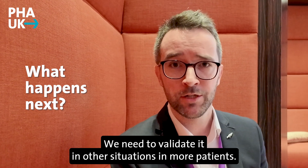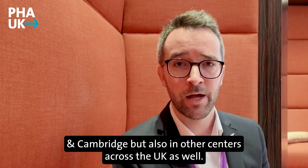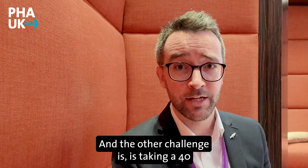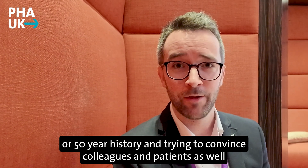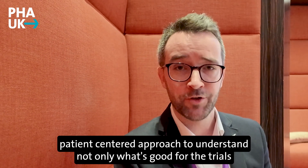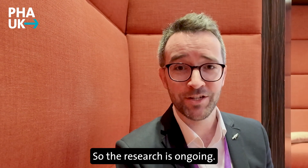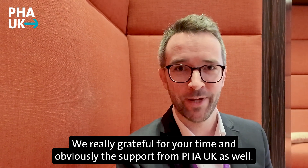We need to validate it in other situations and in more patients. We have ongoing studies at Papworth in Cambridge, but also in other centres across the UK, to work out how we can use this new test. The other challenge is taking a 40 or 50 year history and trying to convince colleagues and patients that doing something new is potentially better — sometimes that change can take time. We're hopeful that by taking this patient-centred approach, understanding what's good for trials and clinic as well as for patients, we'll help make the difference. We thank everyone taking part and acknowledge the support from PHA UK.